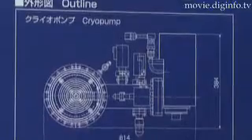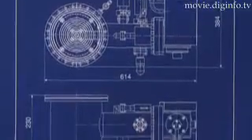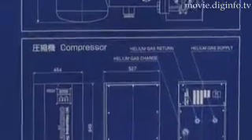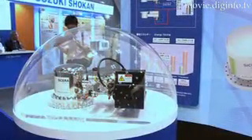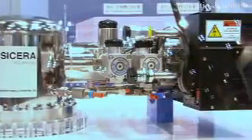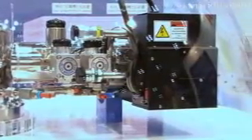A cryopump is a capture type vacuum pump, which condenses gases and vapors at extremely low temperatures and removes them from the environment. They are used in situations such as semiconductor and flat panel manufacturing facilities, and the electro-optics industry, where a regular pump could contaminate the system.